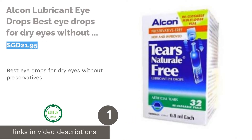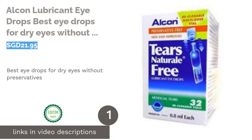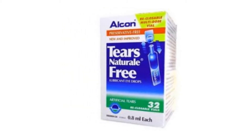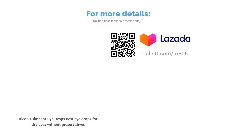The first product on our list is Alcon Lubricant Eye Drops, the best eye drops for dry eyes without preservatives. Preservatives in eye drops can irritate sensitive eye conditions, which is why Alcon Tears Naturel Free Lubricant Eye Drops is the safest choice. The preservative-free formula will blend with your natural tears to moisturize and soothe your dry and burning eyes.